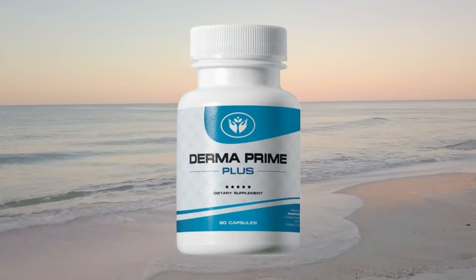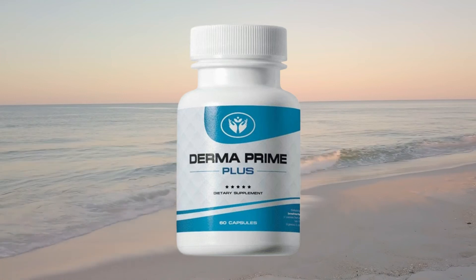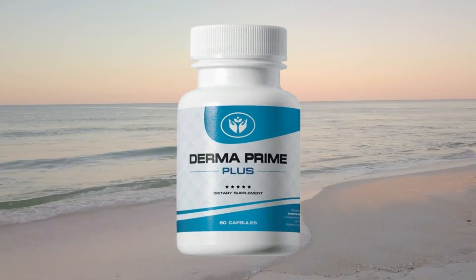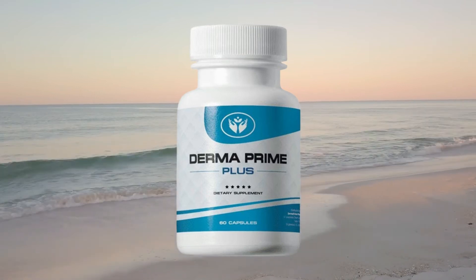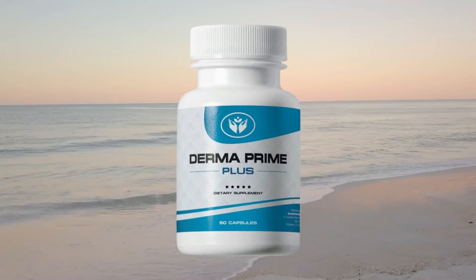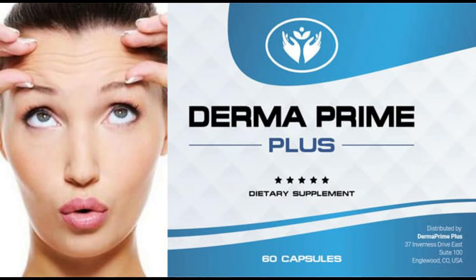Hello guys, my name is Noah, and I'm doing this video here today to bring you information about the Derma Prime Plus. I decided to look for more information about it to pass on to you here in this video, so if you already have questions about Derma Prime Plus, stay with me until the end and pay close attention because I will tell you everything you need to know about this product.